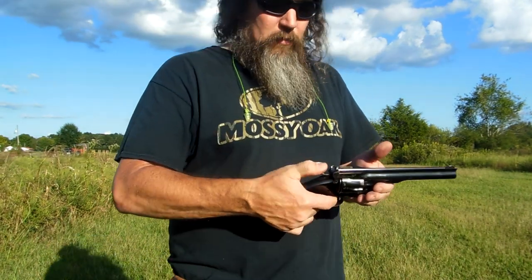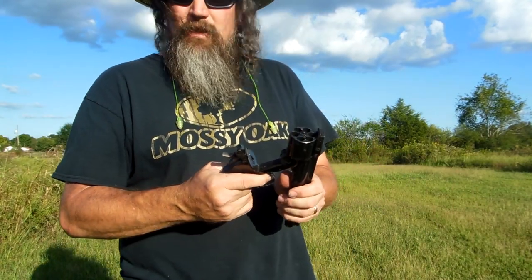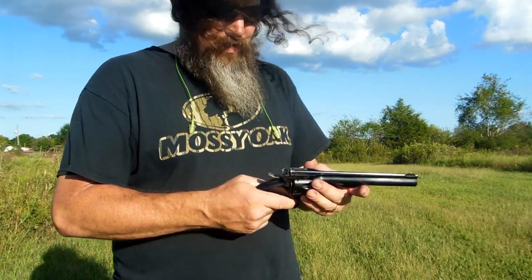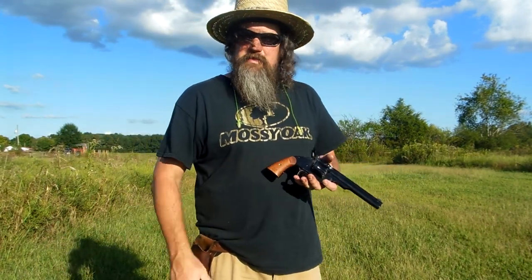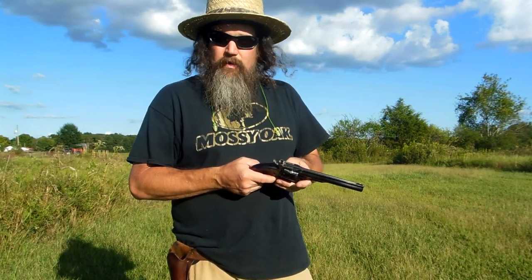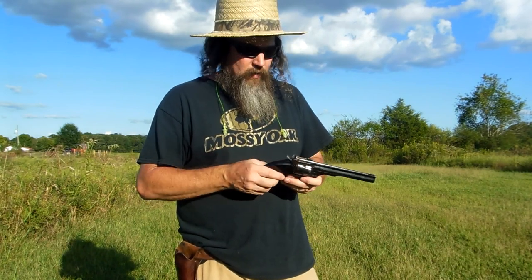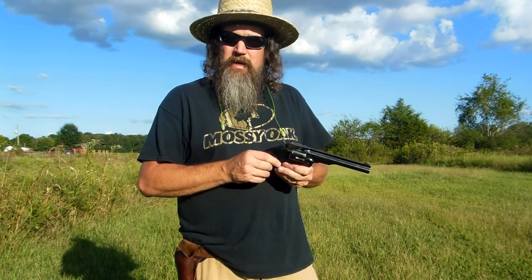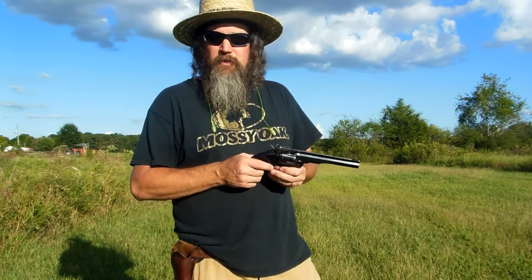Y'all, I've wanted one of these for so long. I got to thinking — everything I've got is a clone of a Colt, and that in and of itself is not a problem at all. I love Colt stuff, but I wanted something different. I came close to ordering a Cimarron 1875 Remington they call the Outlaw, and I thought about the one based on the 1858 as a cartridge conversion — that looked kind of neat too.